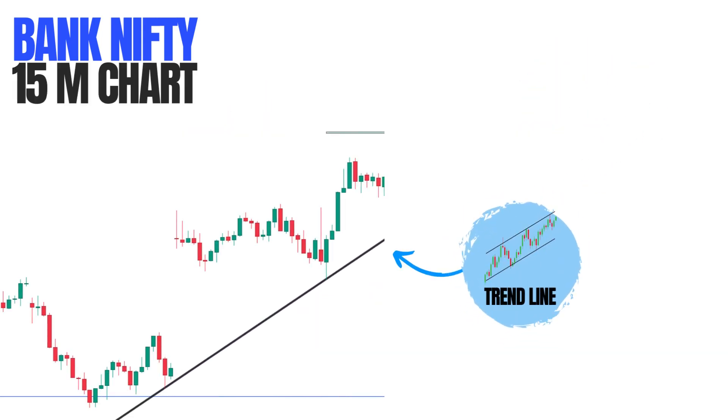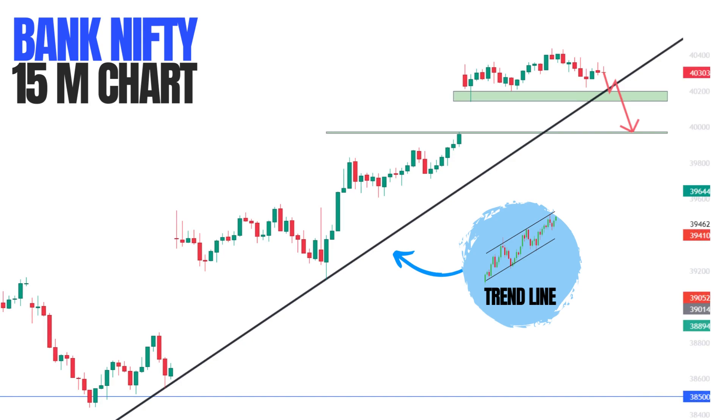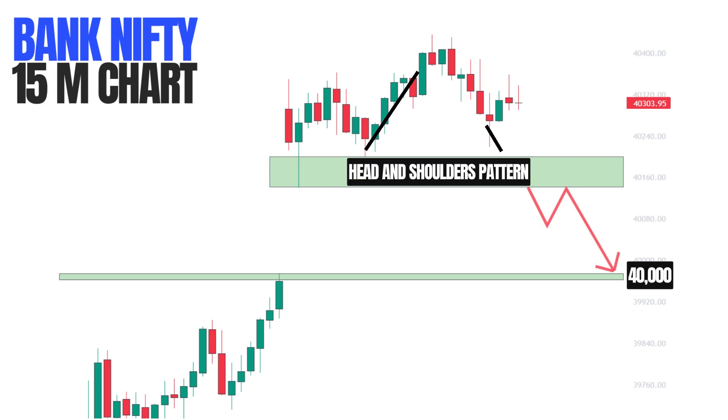As you can see, Bank Nifty has almost travelled 1300 points in the last two days, so we have to be really cautious in taking a bullish trade. There's also a trend line going on — we can wait for the trend line to break down. Bank Nifty is currently taking support where it opened today, in the zone of 4160. Whenever it gives a breakdown below this zone, it will form a very bearish pattern also known as the head and shoulders pattern. So we can wait for the breakdown or near the retest, we can short it for a target of 40,000.